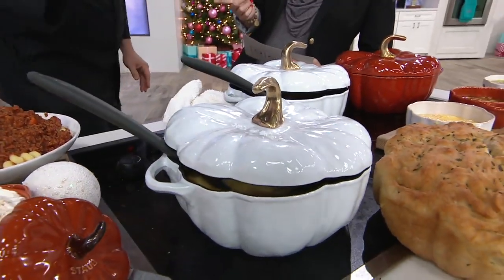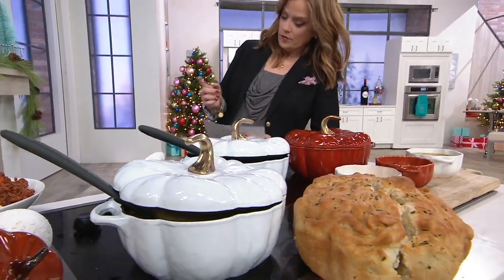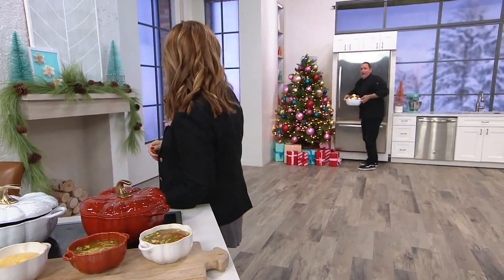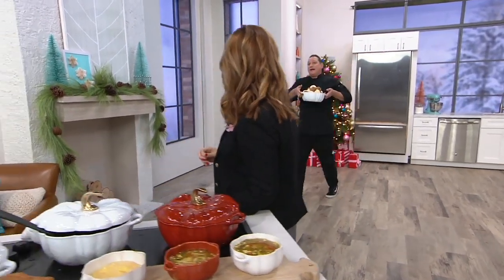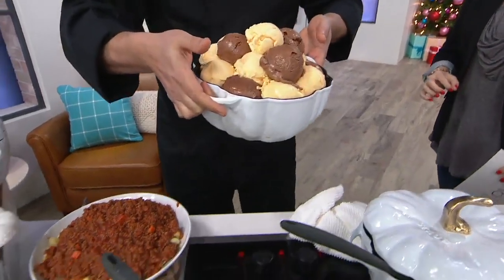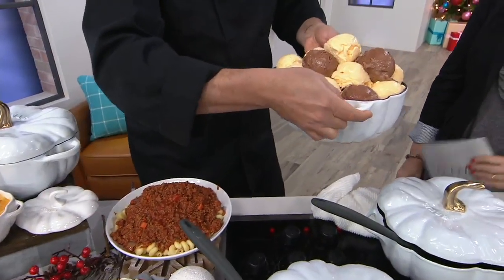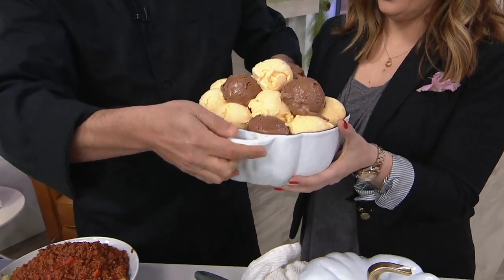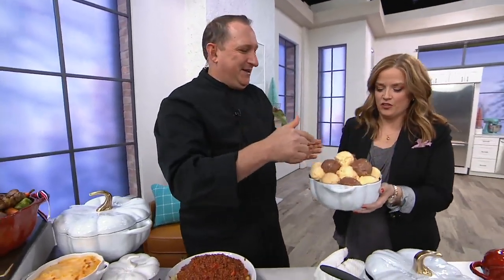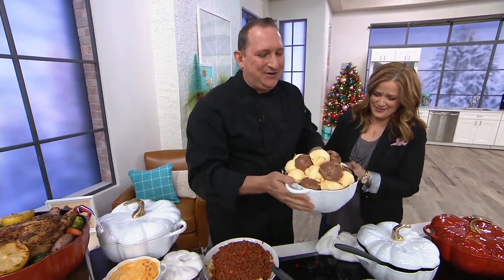One other thing: cast iron is really good for retaining heat and also retaining cold. If you have a dessert — maybe you make your own ice cream, maybe you have a Yonanas and want to serve a pumpkin Yonanas ice cream — you can feel this, it is very cold. I've actually used this instead of a kettlebell — it is heavy. This is a heavy-duty cast iron, great for serving cold desserts as well.